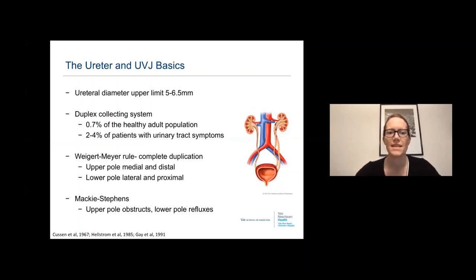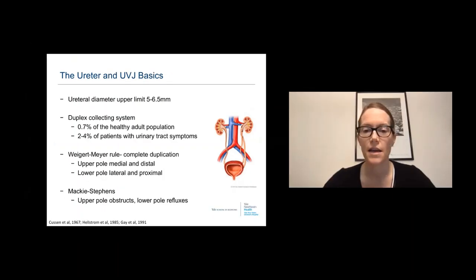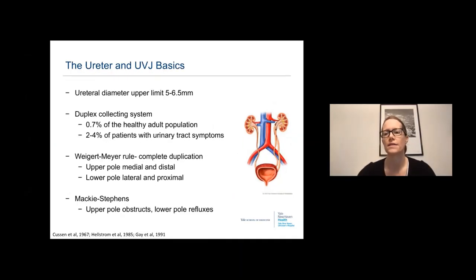Starting with the basic anatomy of the ureter and the ureteral vesicle junction, the ureteral diameter has an upper limit of 5 to 6.5 millimeters, in infants from 30 weeks gestation to teenage years and puberty. The percentage of patients with a duplex collecting system is 0.7%, although we see about 2 to 4% of patients presenting with urinary tract symptoms who are found to have duplex systems.